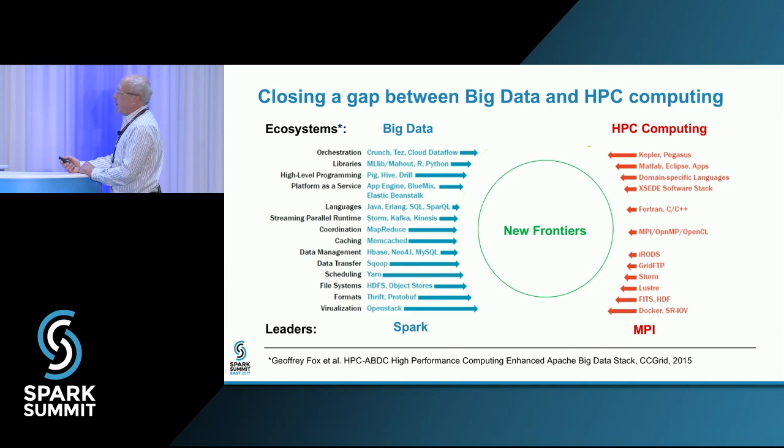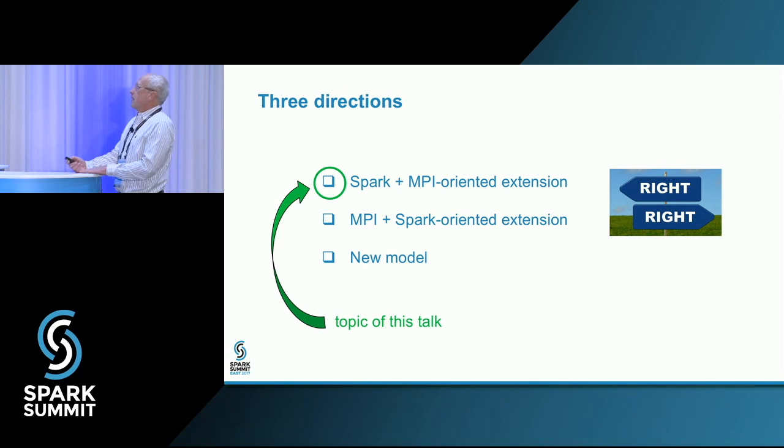To see this integration, we propose to focus on their primary representatives: Spark and MPI. As a result, the integration task narrows down to three choices. First, one can start with Spark and add MPI-oriented extensions. Second, one can use MPI and add some big data infrastructure. And finally, one can develop a completely new model. The first direction is directly associated with today's talk presented by Jan Stojka, and the topic of this talk also focuses on the same direction.